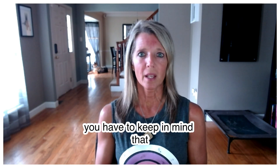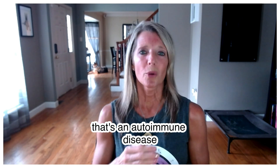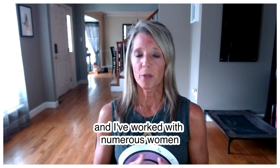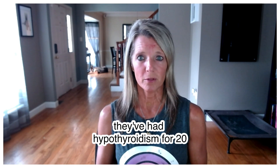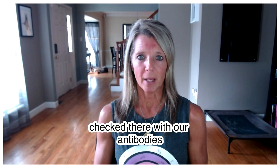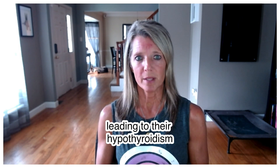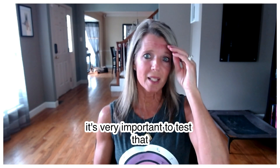Hashimoto's is an autoimmune disease, so not everyone with thyroid antibodies will have hypothyroidism. However, when left unchecked, that's when people eventually do develop it. I've worked with numerous women who've had hypothyroidism for 20, 25, even 30 years and never had their thyroid antibodies checked. When I tested them, they had really high antibodies — meaning this autoimmune condition was likely driving their hypothyroidism the entire time without them knowing.